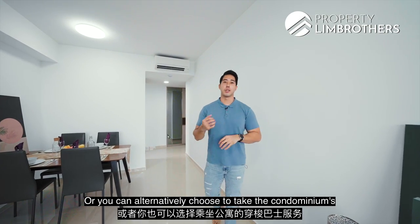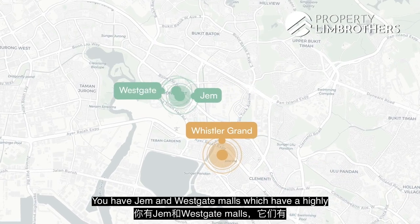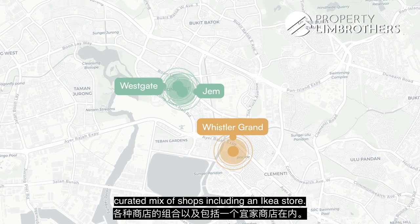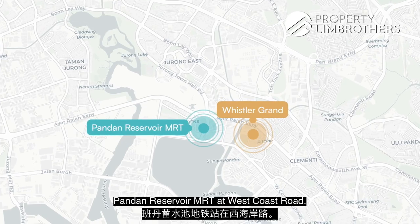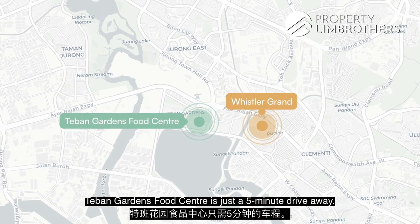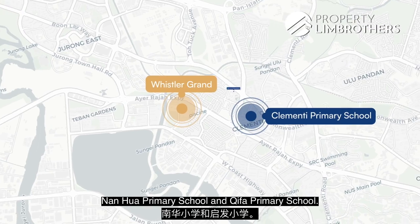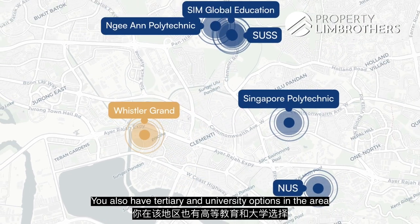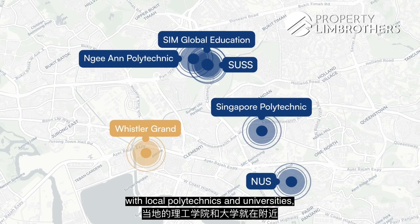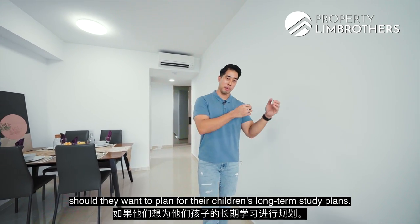You can also take the condominium shuttle bus service towards Jurong East MRT station. You have JEM and Westgate Malls with a highly curated mix of shops including an IKEA store. In the future, once the Jurong Region Line is completed, you'll also have access to Pandan Reservoir MRT at West Coast Road. Dawson Gardens Food Centre is just a 5-minute drive away. For schools within 1km, you have Clementi Primary, Nanhua Primary, and Tsifa Primary, plus tertiary and university options — making this area highly popular amongst parents planning their children's long-term study plans.